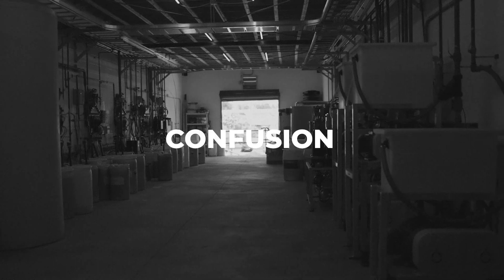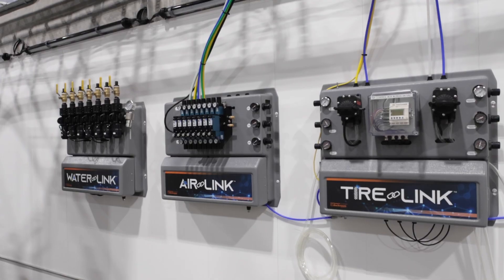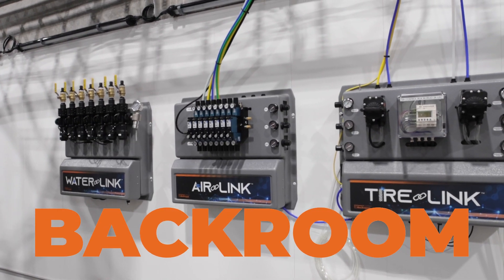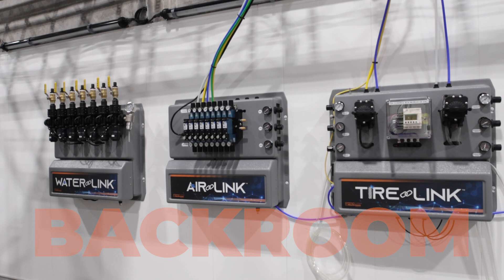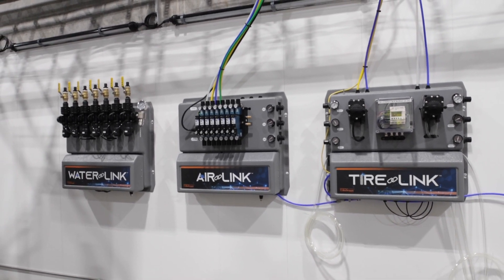Say goodbye to clutter, confusion, and chaos and say hello to the backroom of the future. Now you can link your backroom with a clean consistent look and ultimate efficiency with Waterlink, Airlink, and Tirelink from Sunny's Car Wash Backroom by Hydroflex.